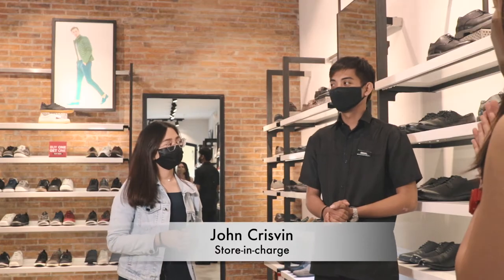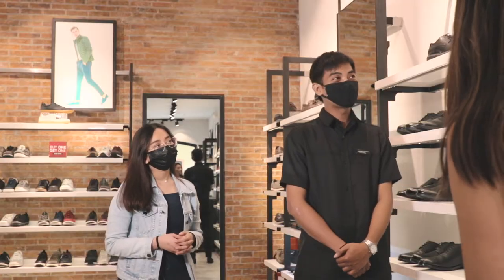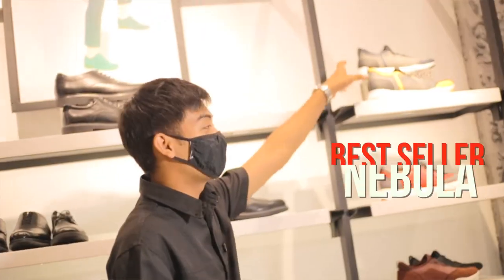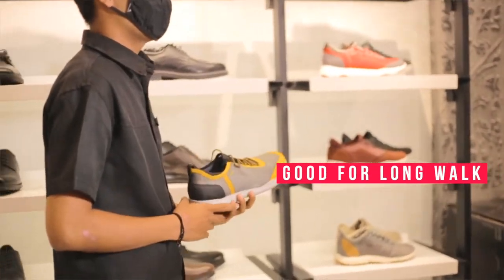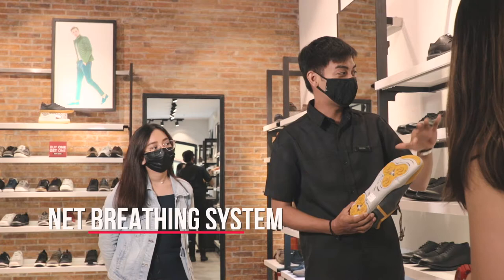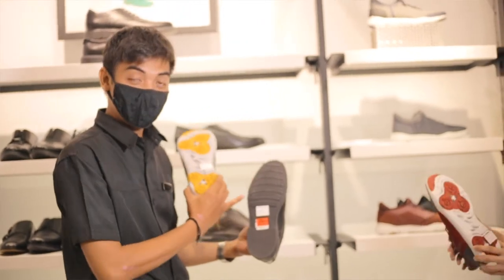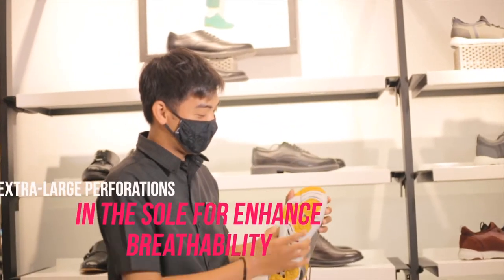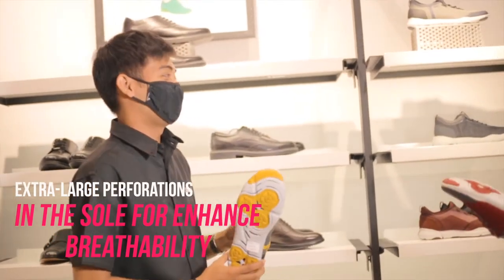So now we're here with John Crispin, the store in charge of GEOX outlet branch here in Acenda. Can you show us the bestsellers? The bestseller here at GEOX is the Nebula — it's good for long walking. And if you look at the sole, it has many more holes compared to our regular breathing system. The regular breathing system has very small holes, but the Nebula sole has more holes, which press against the customer's foot when worn.